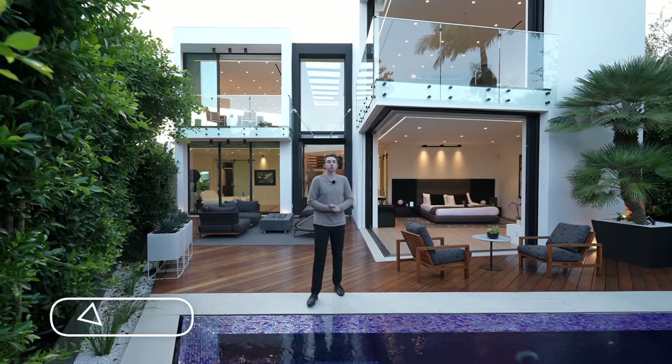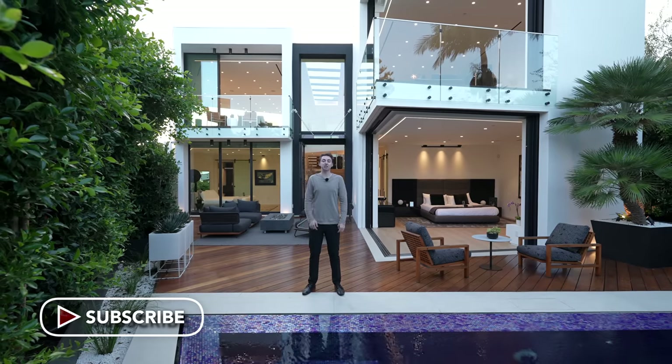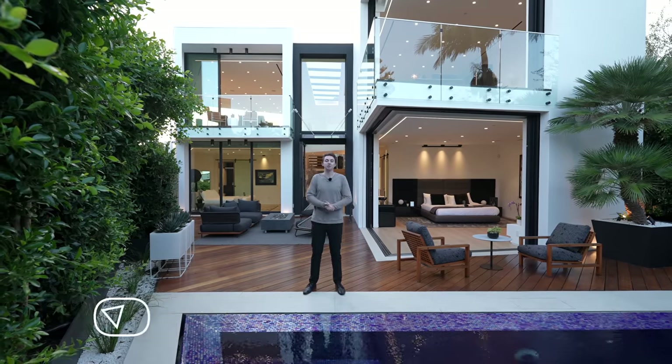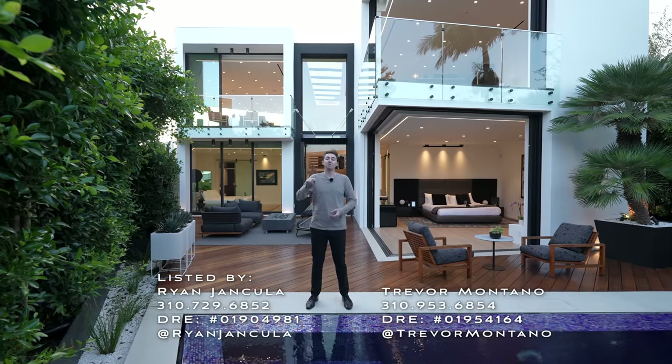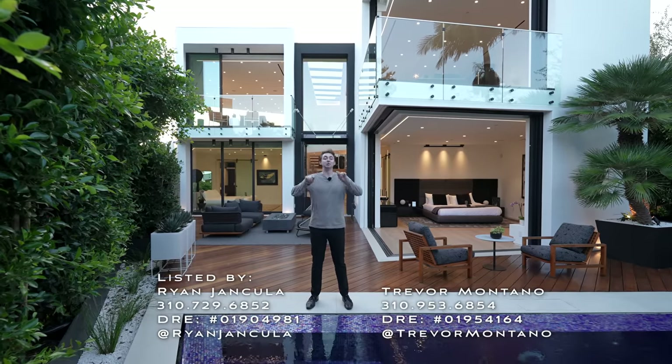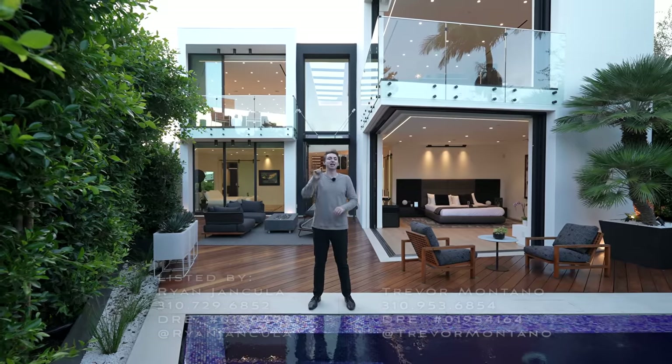Before we begin our tour today, don't forget to subscribe. We're touring more homes just like this one every single week on the channel. Huge thank you to Ryan and Trevor for making this tour possible — you can find their information down below in the description.